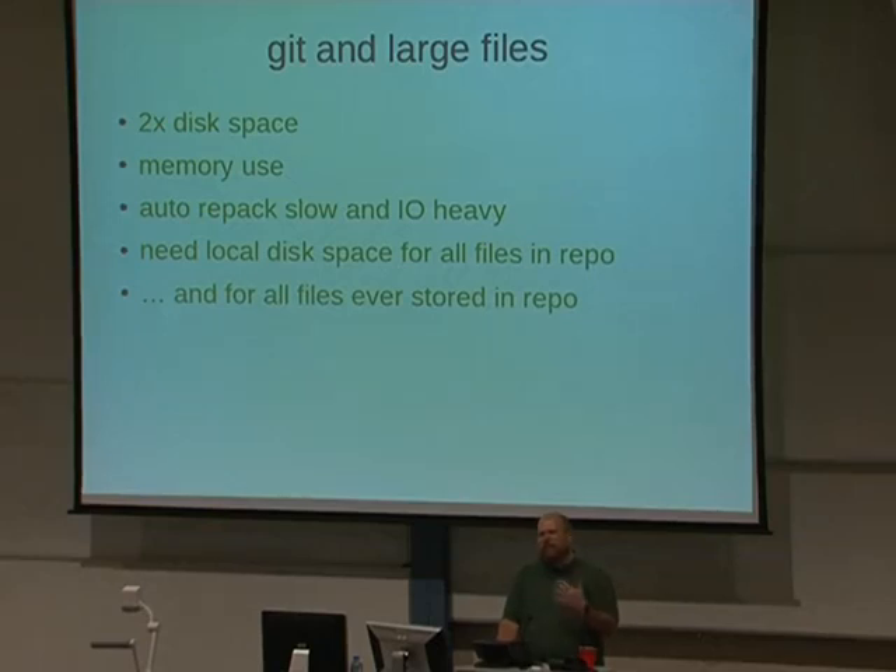For example, you really need two times the disk space — you've got your .git directory and your actual files. You can't partially check out a Git repository: if you have 100 gigabytes of data but only 60 gigs of storage on a netbook, you can't just check out pieces you need. You need everything that's ever been checked in, even if you deleted it five years ago. And auto-repack can really hurt if you have 60 gigabytes in Git and it launches on some embedded ARM machine you're using to play music files.